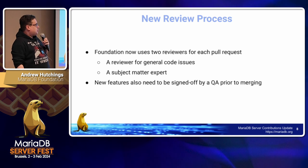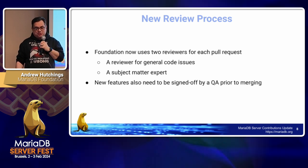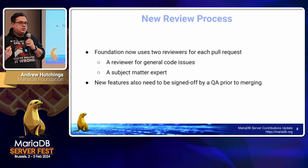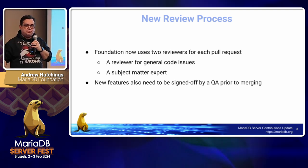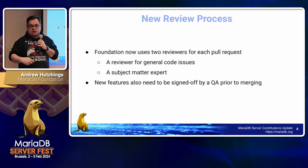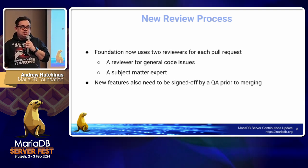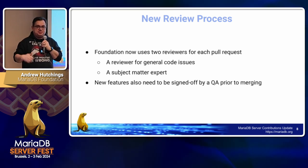We have some new review processes. The Foundation now uses two reviewers for each pull request: one reviewer that looks at general coding issues, makes sure everything fits code standards, and uses it as a stepping ground to learn from the code; and a subject matter expert who is the expert for that code area and reviews it to ensure it is functionally correct. New features also now need to be signed off by QA before they are merged.